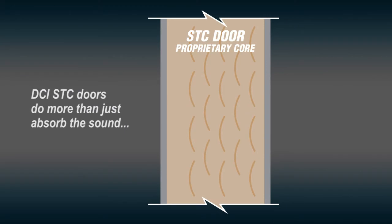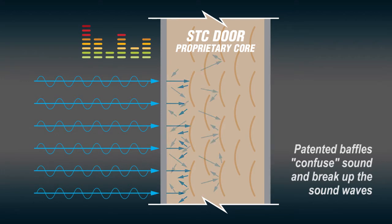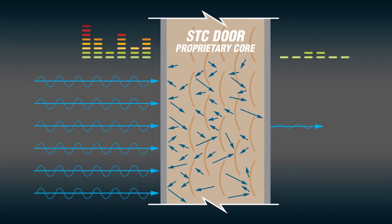Additionally, DCI STC door designs do more than absorb the sound. Patented baffles confuse sound by breaking up the sound waves inside the door, so much less gets through to the other side. Also, steel-to-steel contact in the door is eliminated, preventing the sound from traveling through the steel surfaces.